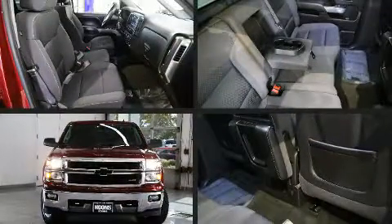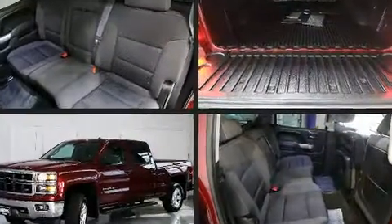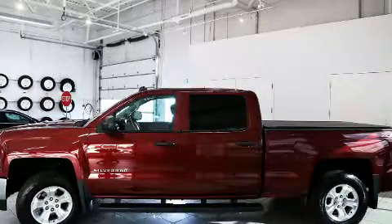Here's a great deal on a 2014 Chevrolet Silverado 1500. With fewer than 45,000 miles on the odometer, this pre-owned model still has plenty of miles remaining as reliable transportation.